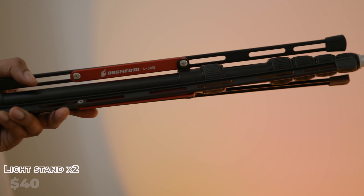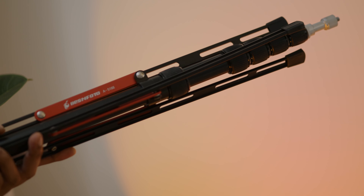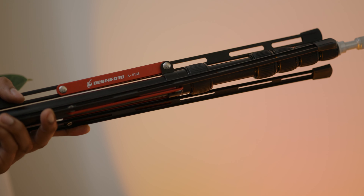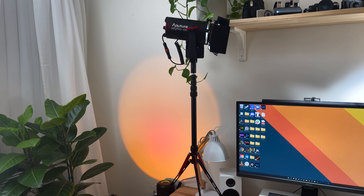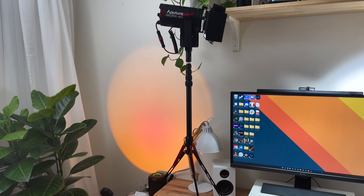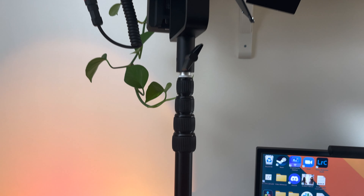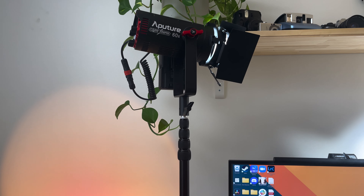Another awesome gift if you're looking for portable light stands that you can travel with and are really compact — maybe you want to put them in a small hard case — I would suggest these light stands from Besnfoto. I don't know exactly how to say the name, but these light stands are really lightweight. I like to use them with small lights like the Amaran 60X — nothing too heavy. They're compact, easy to travel with, and really high quality. I bought a few of them and I definitely suggest you get some too.